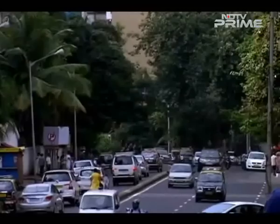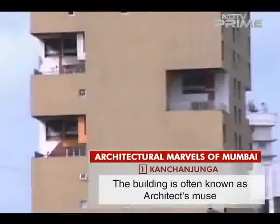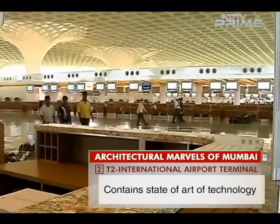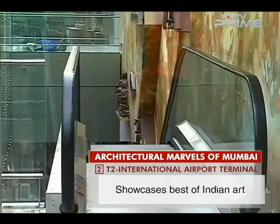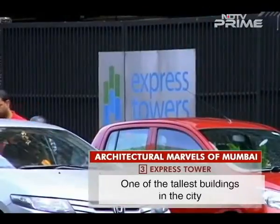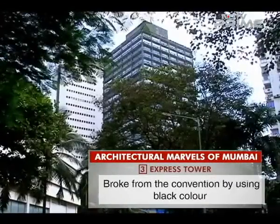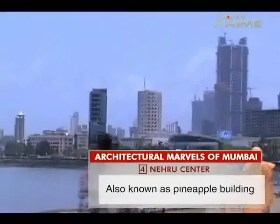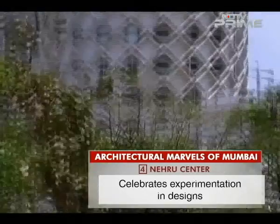Among residential projects, we have the Kanchan Jangha building, designed by award-winning architect Charles Correa — often called an architect's muse that will leave you mesmerised. Among infrastructural marvels, we have the T2 International Airport Terminal, which combines the best of state-of-the-art technology while showcasing Indian art. The Express Tower in Nariman Point is a class apart — one of the first tall buildings in the city, known for breaking convention with its black colour and elegant design. The Nehru Centre, or the Pineapple Building, is our pick for the best institutional building and celebrates experimentation in design.